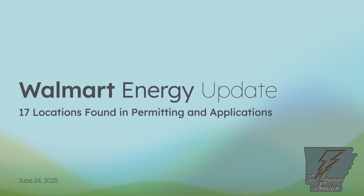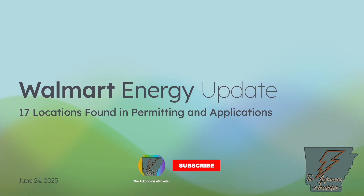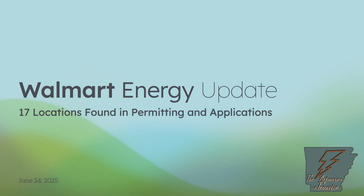Hello and welcome to the Arkansas eTraveler. After a little bit of a hiatus following the appendicitis and appendectomy that I had a few weeks ago, I'm ready for a Walmart Energy update and I hope that you are as well. This one's going to be a little bit different because there is so much information — it's probably going to feel a little bit like a lecture, maybe a little bit boring, but there are so many locations that the odds of one being close to you are fairly good. Let's take a look at these locations and see where Walmart Energy is heading.